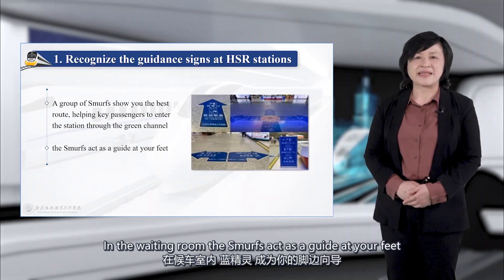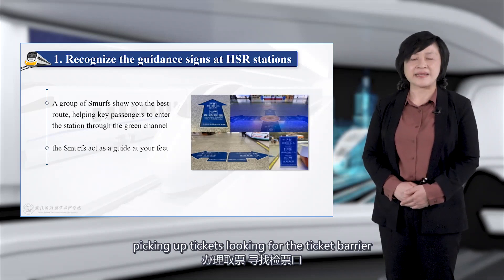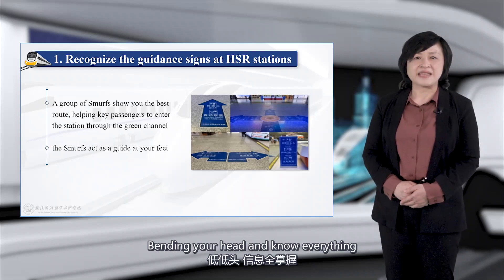The Smurfs act as a guide at your feet — picking up tickets, looking for the ticket barrier, and helping you know everything you need.